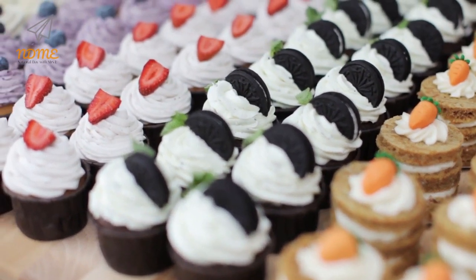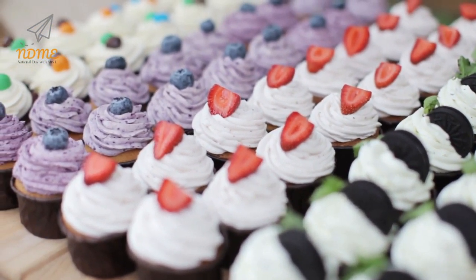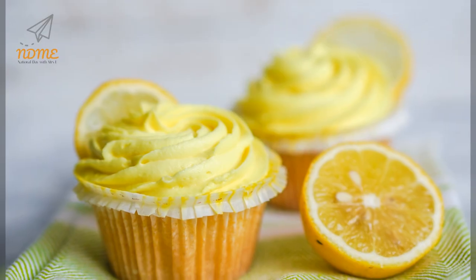And who doesn't need to be reminded of summer in these chilly months? The sheer variety of cupcakes today is dizzying, but if it's a classic you seek, nothing can beat the unadulterated flavor of the humble lemon cupcake.